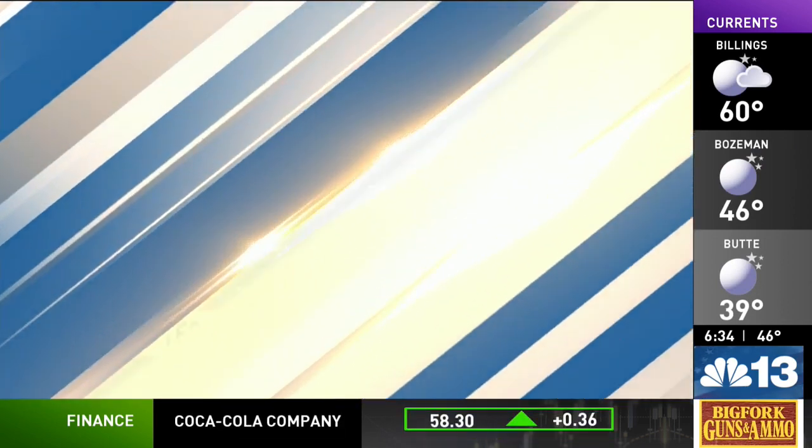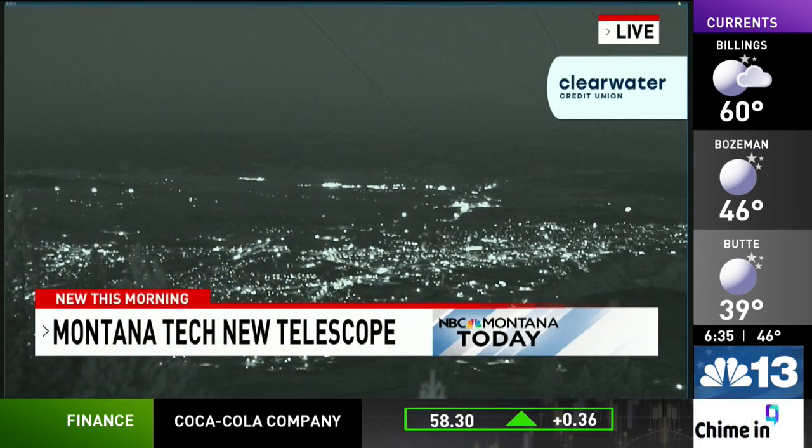New this morning in Butte: Montana Tech will be able to better explore some worlds invisible to the naked eye after the delivery of a multifunctional transmission electron microscope.